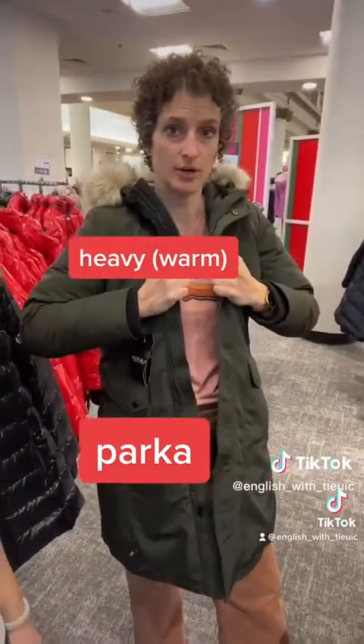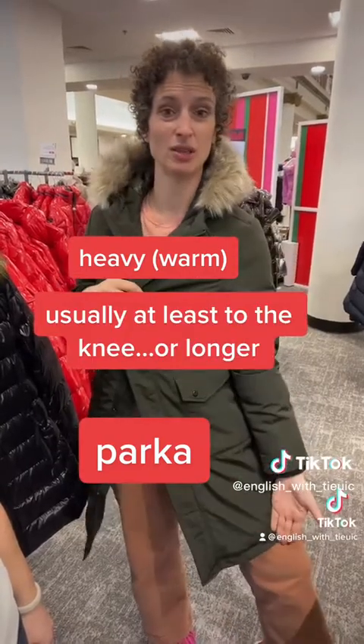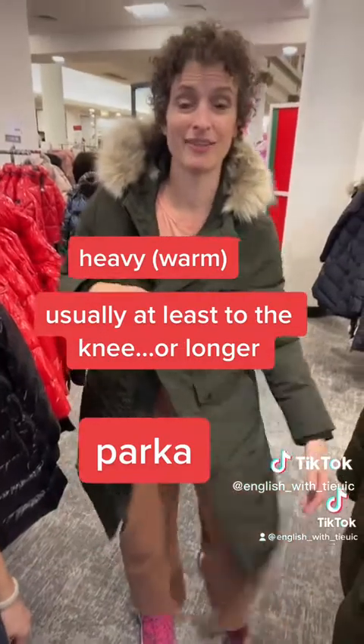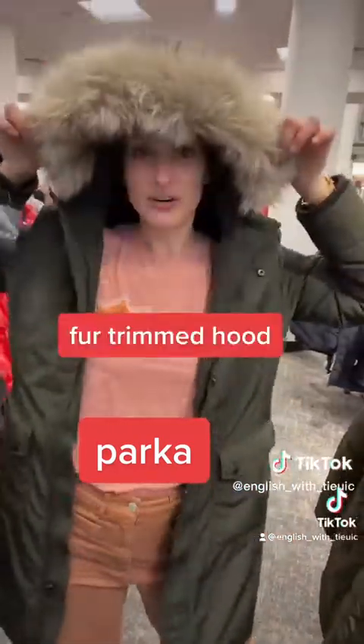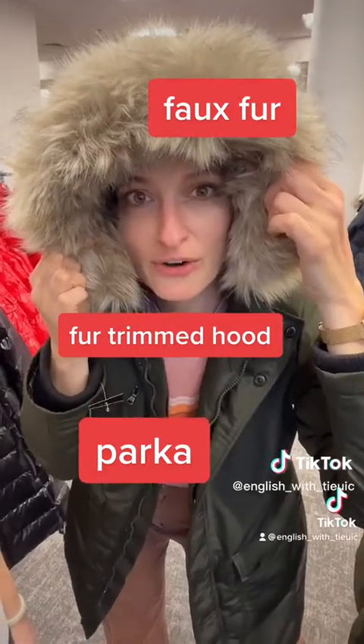Katie, tell us about what you're wearing. This is a parka. What makes a parka a parka? The heaviness — a parka is probably the heaviest winter coat. It's usually long, at least to your knee, maybe all the way to your calf, and it has a fur-trimmed hood. This one has a faux fur trimmed hood.